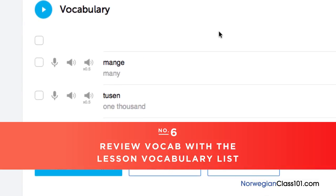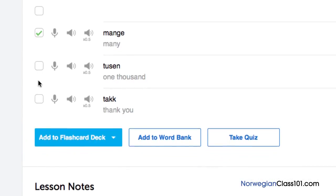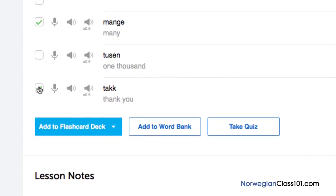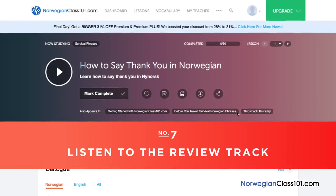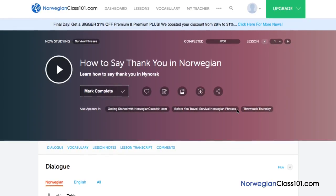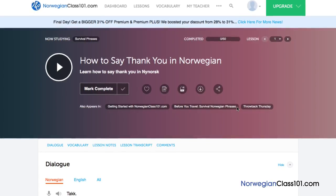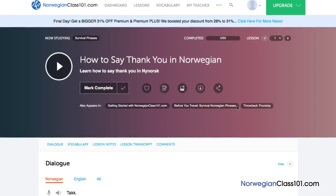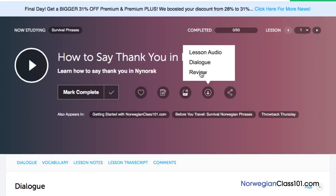Number 6: Review vocab with the lesson vocabulary list. Vocabulary words are the building blocks of language. You can save vocab words taught in each lesson by clicking on Add to Word Bank. Want to drill the words with smart flashcards instead? Just click on Add to Flashcard Deck to do so. Number 7: Listen to the review track. If you've studied an audio lesson before, just listen to the review track so that you don't have to listen through the entire lesson again. This is a great way to reinforce the material that you've learned and it's great to have on the go. Just access any audio lesson and click on the download icon, then click Review to download the review track.